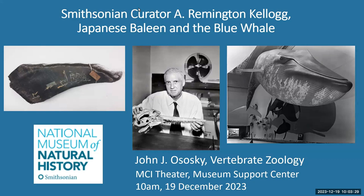This is a talk that's part biography of Kellogg, part about this amazing collection of baleen that he brought into the museum, and part about his swan song when he retired. So we'll start.